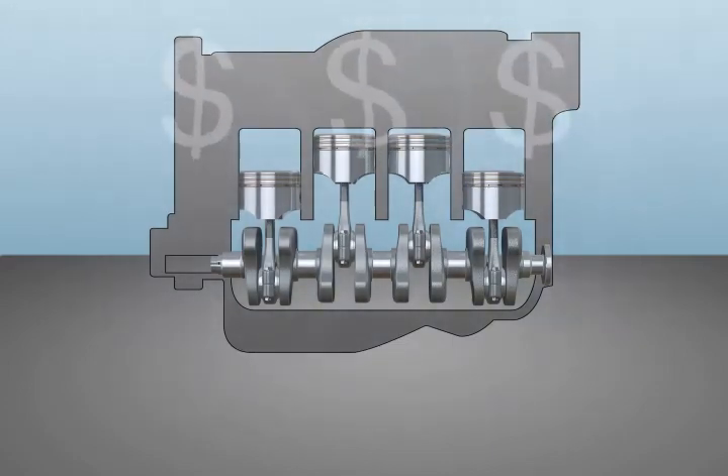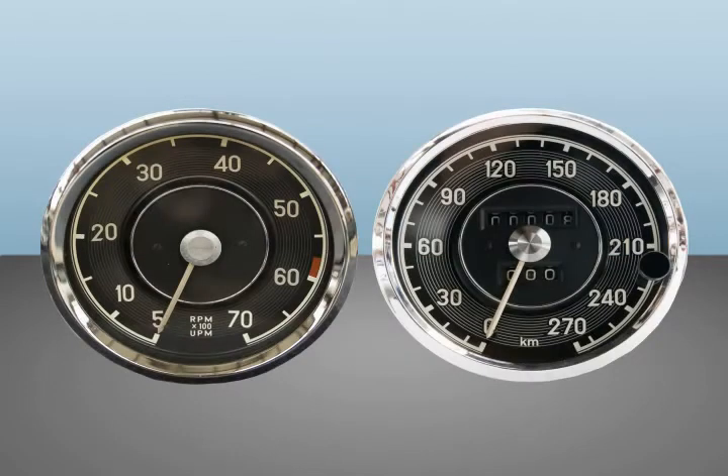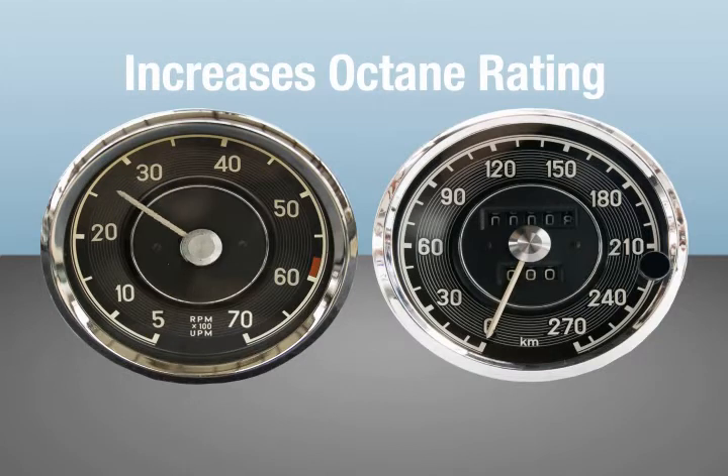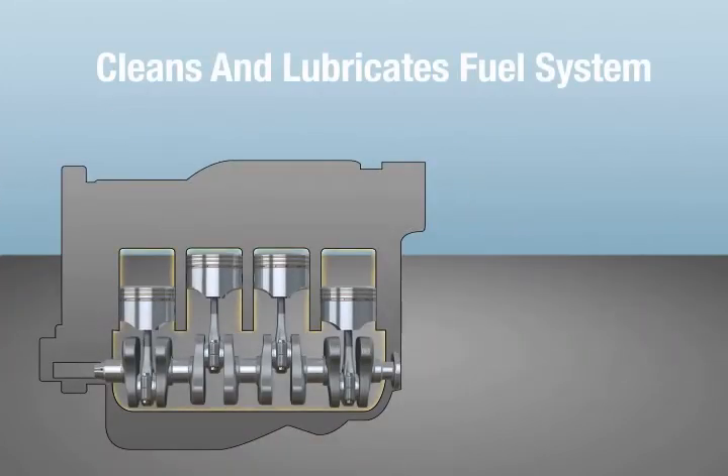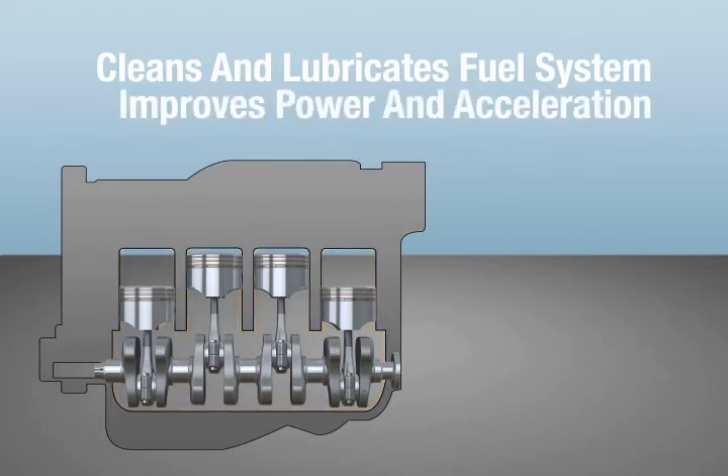Priced a new engine lately? 104 Plus increases the octane rating of the fuel you put in your vehicle and also cleans and lubricates the entire fuel system and combustion chambers to improve power and acceleration.